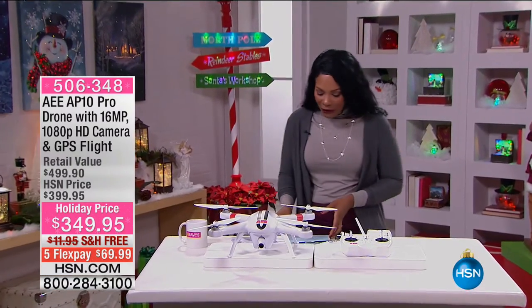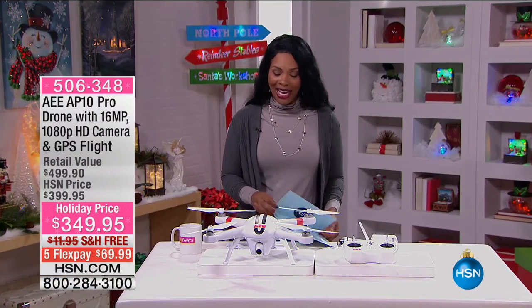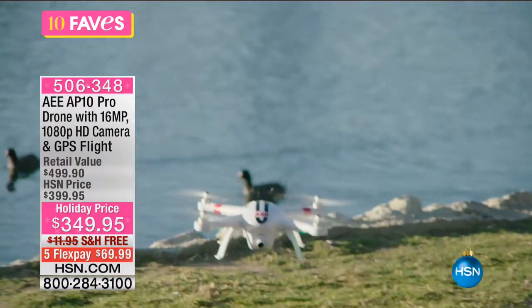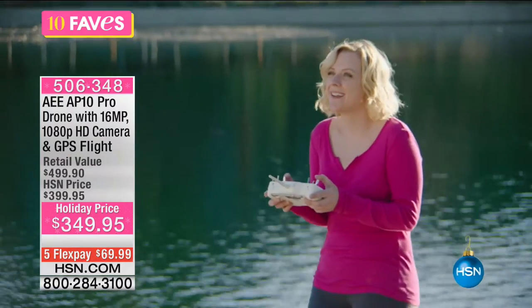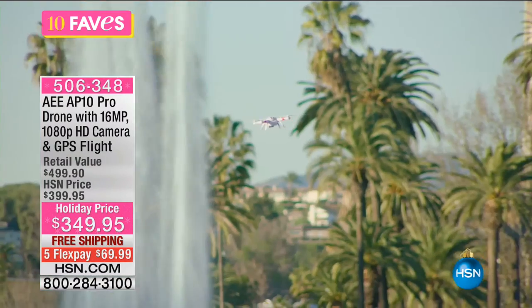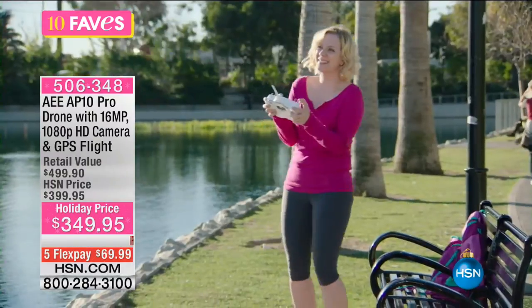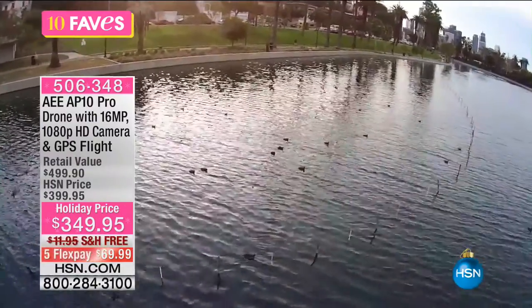We're moving on to fave number five. I know you're looking at it and saying, what is it? It is singly the most sought-after gift of the season, and even of last season. And what it is — is a drone.